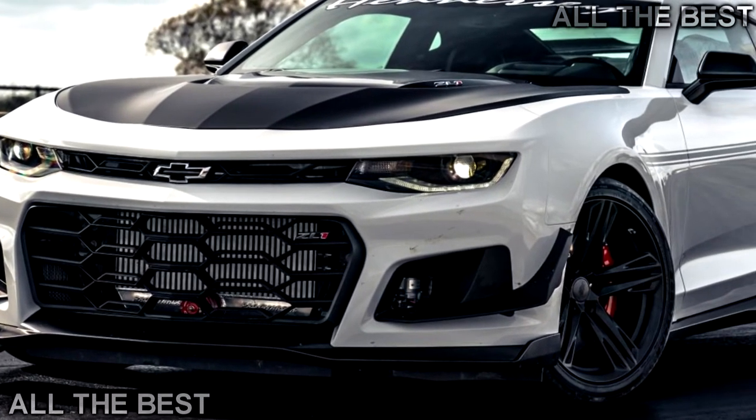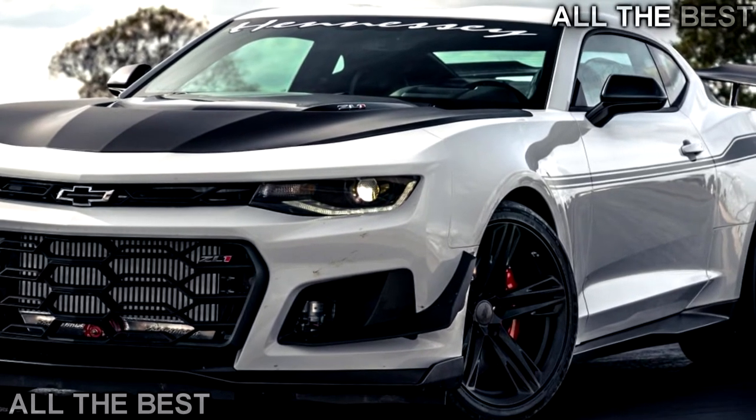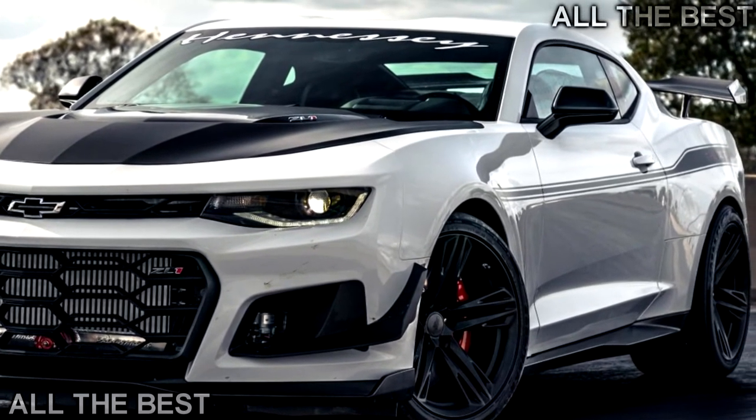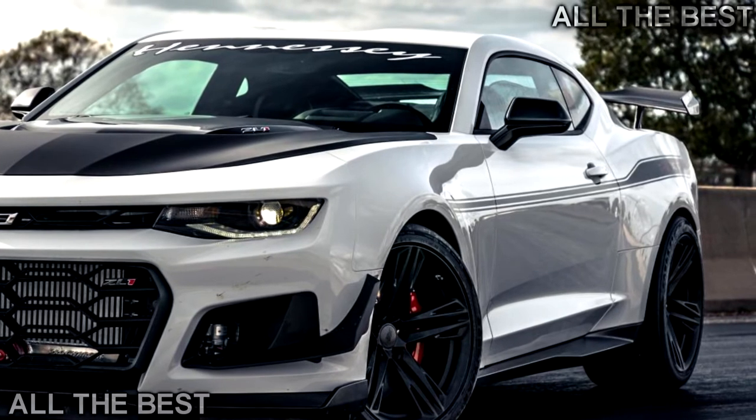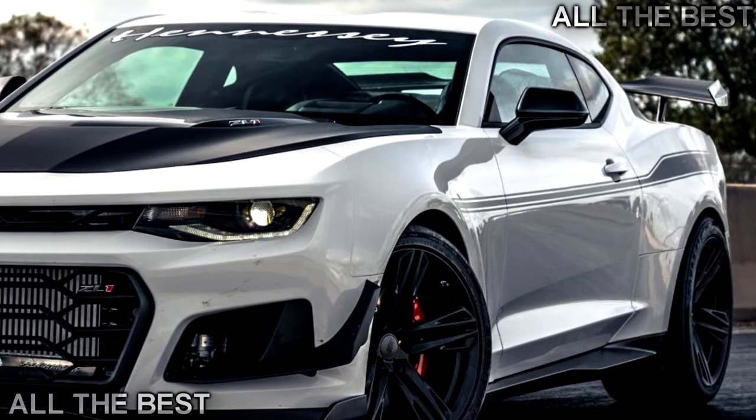Then there is the optional road race pack featuring 20-inch lightweight Hennessy wheels with Michelin Pilot Sport Cup 2s — that'll be $6,995. What's it like? Bloody mega.